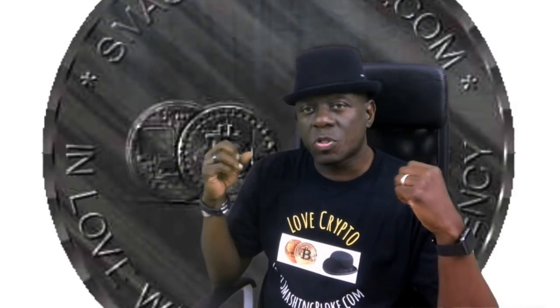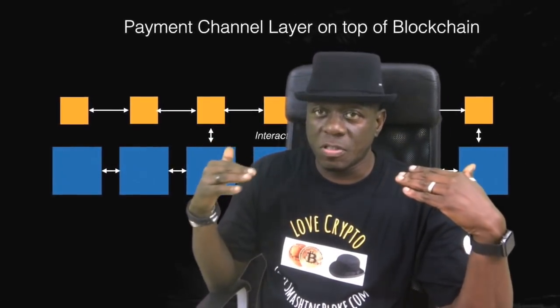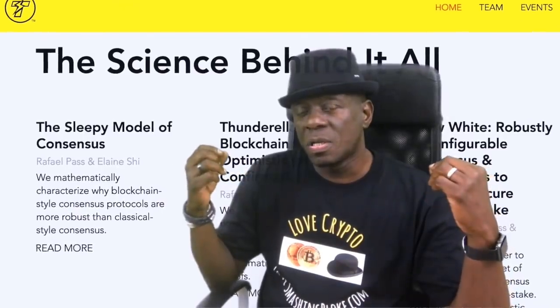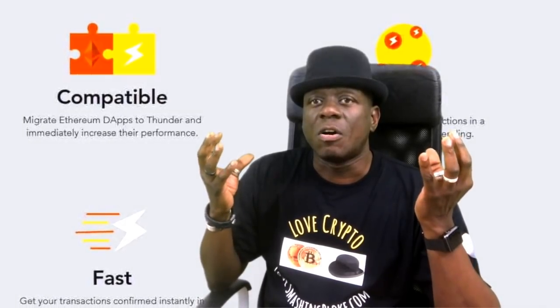This afternoon, SmashingBloke wants to talk to you about a coin called Thunder Token. We've all heard about the challenges in this space with scalability and so on and so forth. We've heard about lightning networks, layers being put on top of blockchains to try and improve transaction speeds. Thunder Token is a scalable blockchain playing in this space. It aims to increase adoption of decentralized applications by rapidly increasing the speed of transactions.